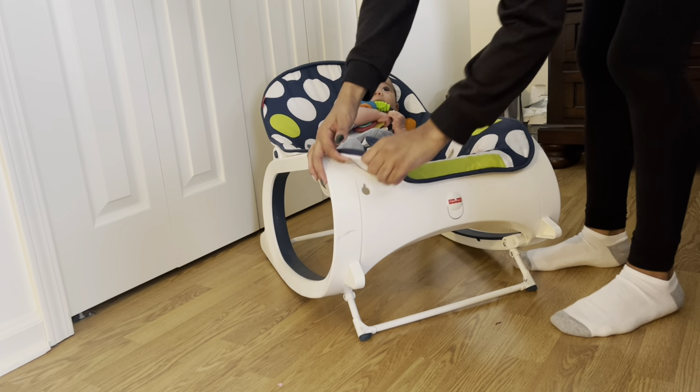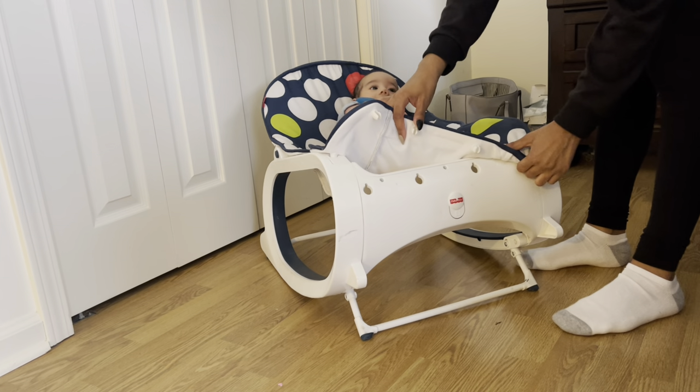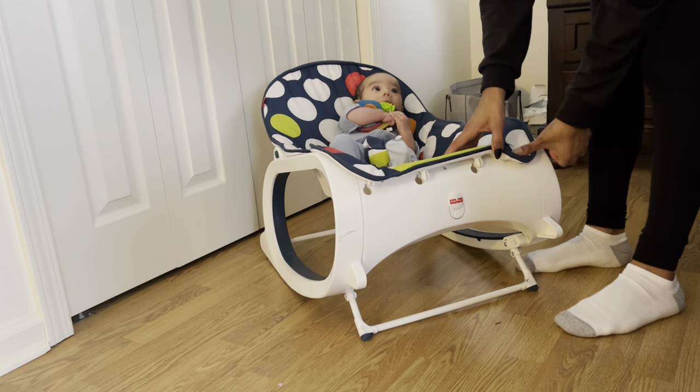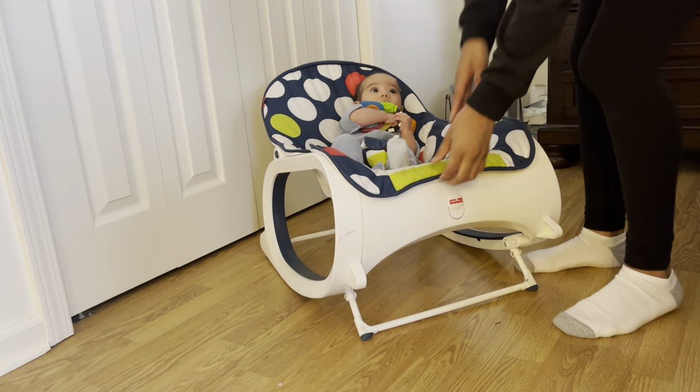I found myself and my husband oftentimes taking the toy bar off first before getting the baby out. As far as the fabric, it's very easy to clean and easy to remove. There are small attachments made so you can easily take off the fabric one by one to throw it in the washer or hand-wipe it. Both options work really well for the infant rocker. I am not one to like removing things to clean them, but I've done it numerous times and it's very easy.